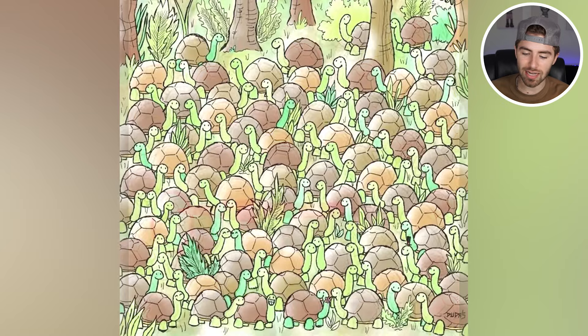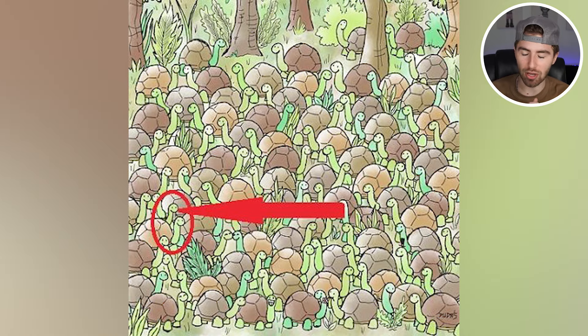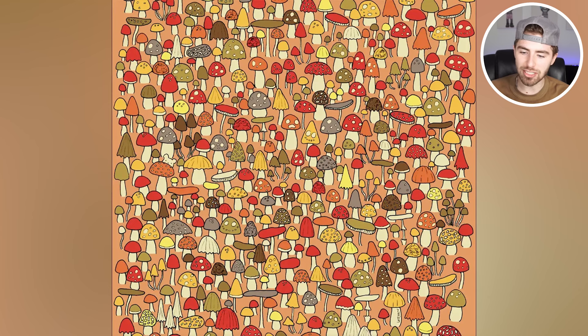The imposter is actually right here. Were you able to spot the imposter, or was it too difficult? Let me know in the comment section below.